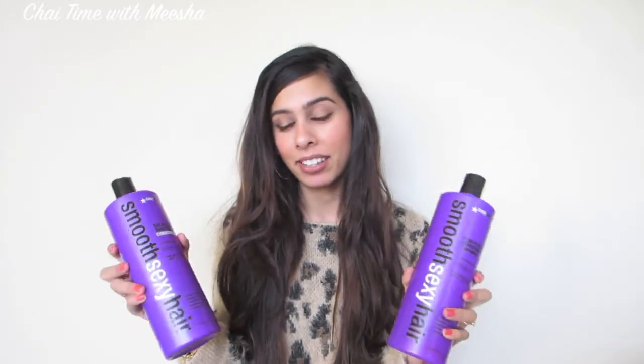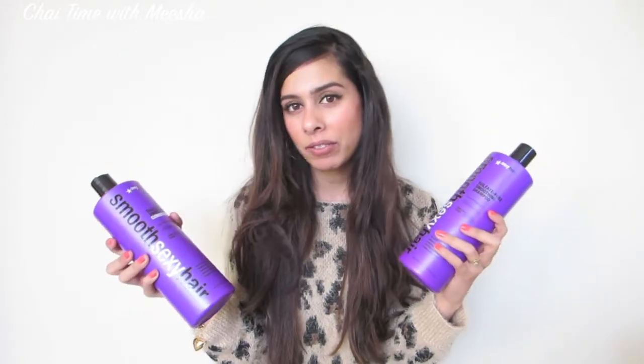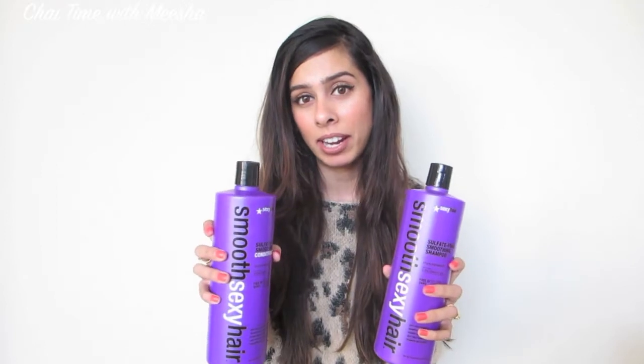First, I'm going to show you stuff I got from Ulta. Shampoo and conditioner — this is the Smooth Sexy Hair brand. I always feel a little scandalous telling people I use the Sexy Hair brand. But it's a sulfate-free shampoo and conditioner, and this is a brand you can use Ulta coupons on, which is a plus. The bigger size is about $25 to $28.